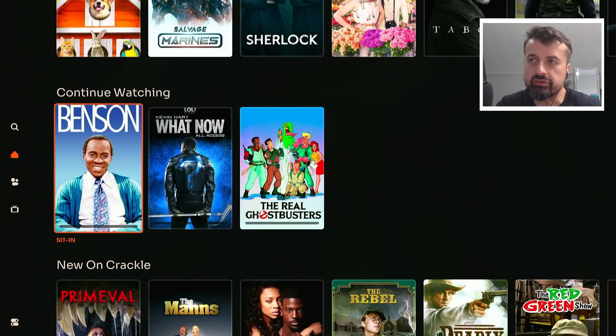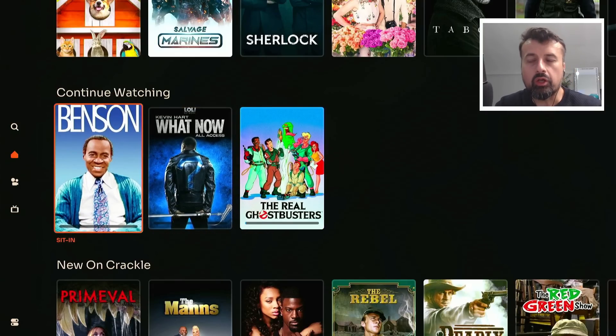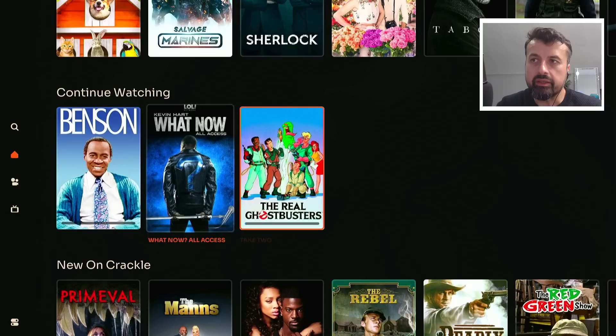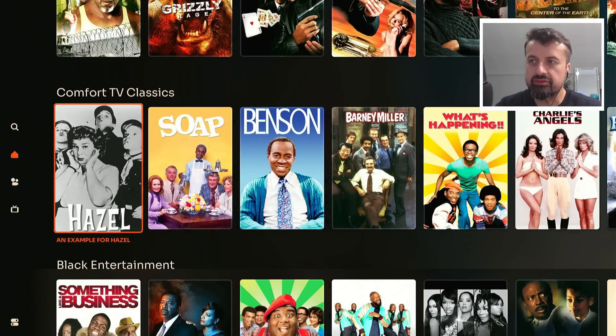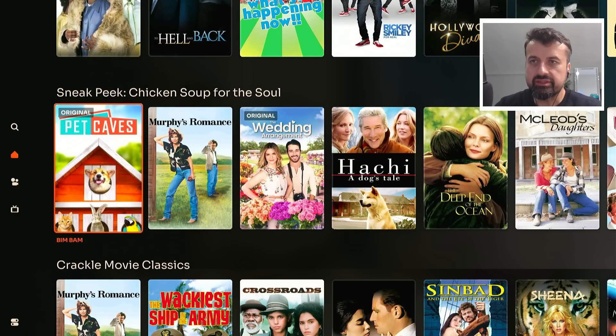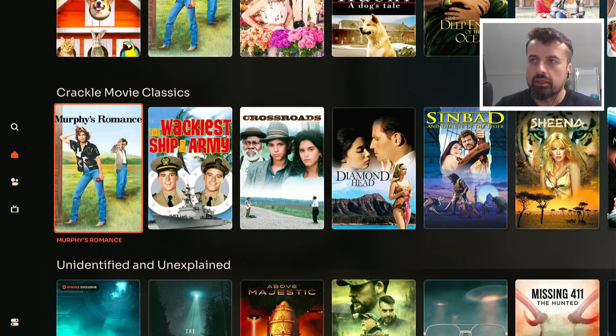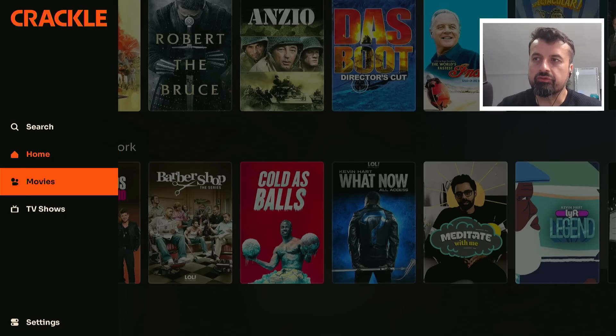I can fast forward a bit and the application also supports continue watching. As you can see, some of these things I was testing before — when I go back into the application I can see what I was watching, and clicking on it will allow me to continue watching where I left off. Having this feature on an application that doesn't even require a login is actually quite impressive. We have popular TV, classic TV, black entertainment, a sneak peek section, and Crackle Movies Classic.